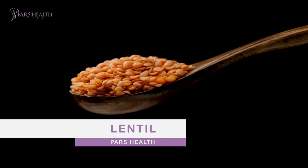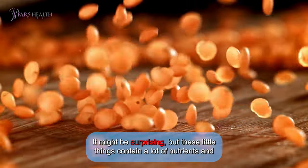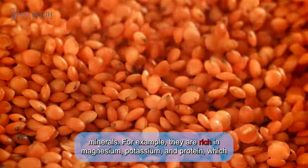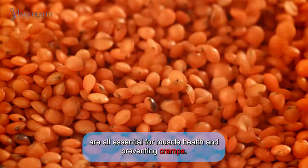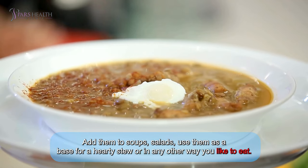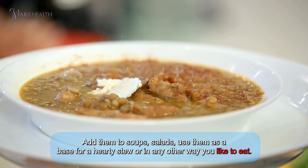Number ten: lentils. Our last hero is lentils. It might be surprising, but these little things contain a lot of nutrients and minerals. They're rich in magnesium, potassium, and protein, all essential for muscle health and preventing cramps. Add them to soups, salads, or use them as a base for a healthy stew or any other way you like.